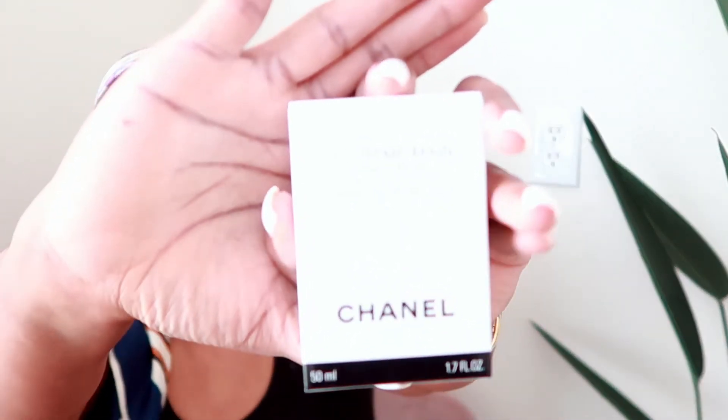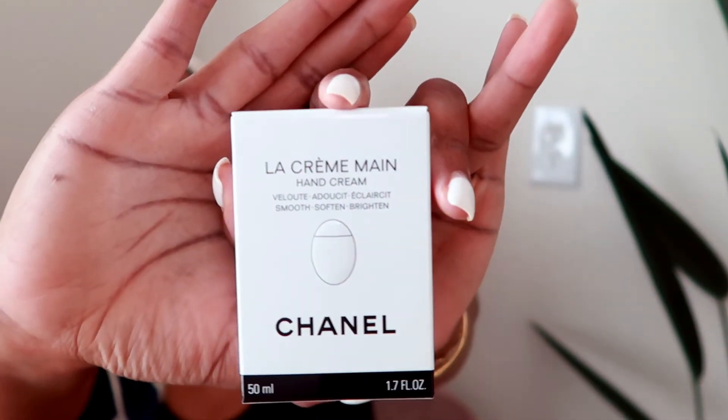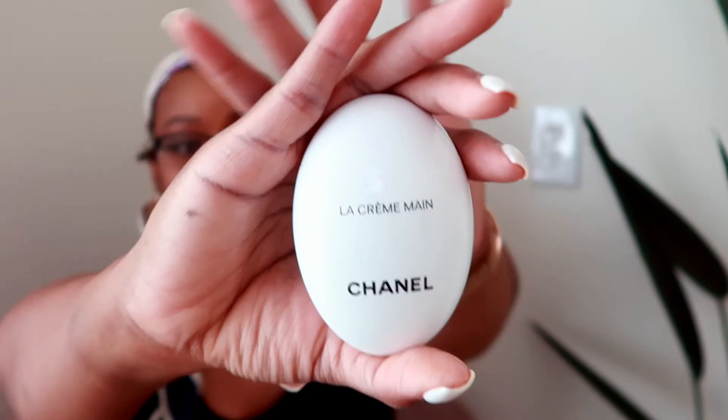The thing I actually wanted is the La Crème Main hand cream. If you're on Instagram, you have seen this. I'm not going to be using this that often because it's quite precious — this is 50ml, 1.7 fluid ounces — so I won't use it that often.